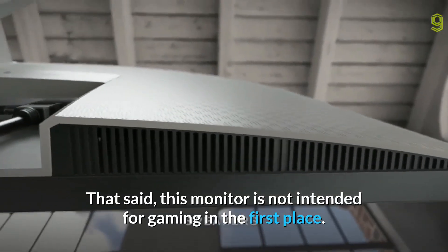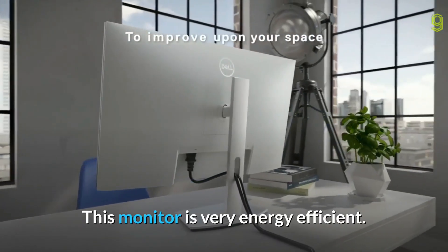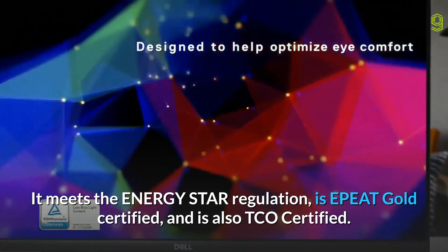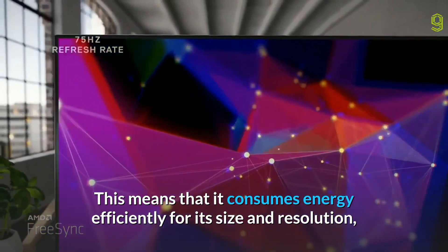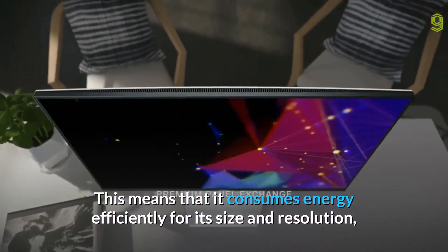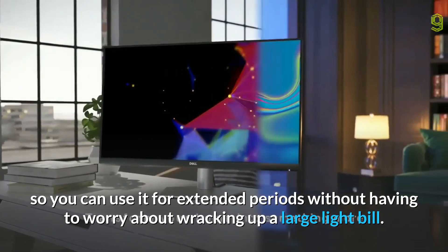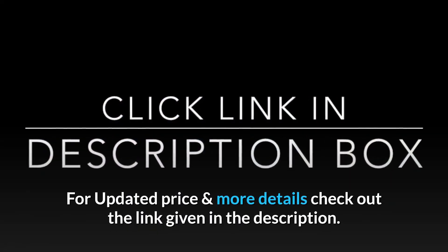That said, this monitor is not intended for gaming in the first place. This monitor is very energy efficient — it meets the Energy Star regulation, is EPEAT Gold certified, and is also TCO certified. This means that it consumes energy efficiently for its size and resolution, so you can use it for extended periods without having to worry about racking up a large light bill. For updated price and more details, check out the link given in the description.